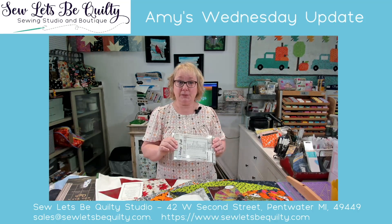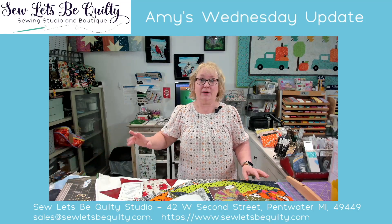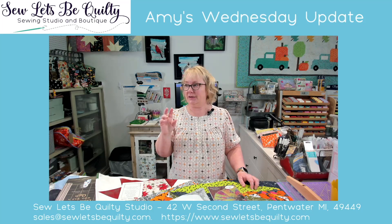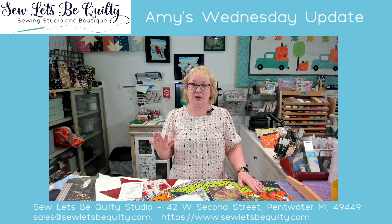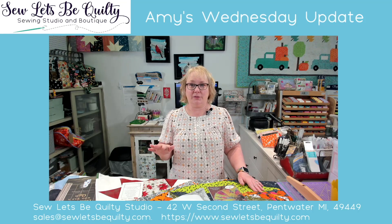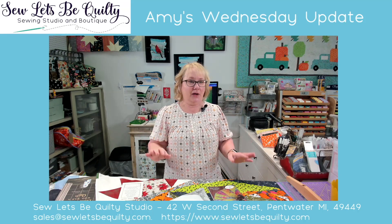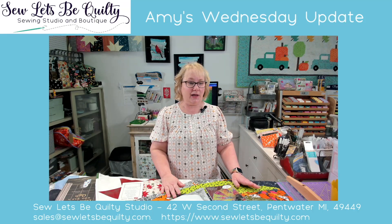I do have a Christmas one from her that is in the works, and I actually have two truck quilts from Erica Made. One I've had in the shop since we opened, and then the other one is a new one from her featuring the fabric from Twas. So that'll be coming up. But I wanted to go over some of the Halloween and autumn quilts that are out right now.